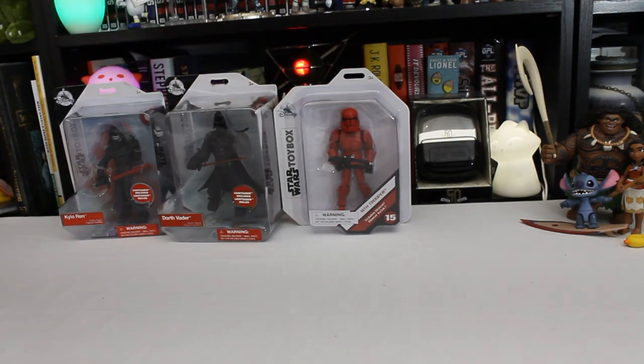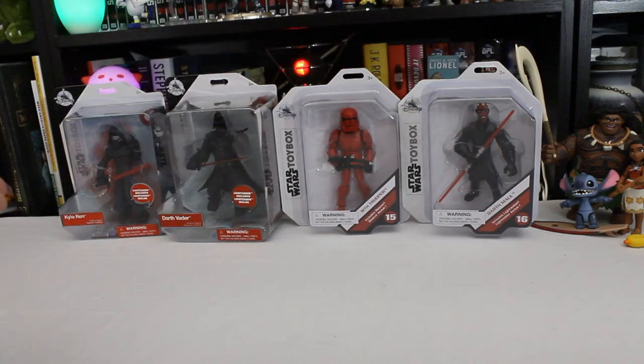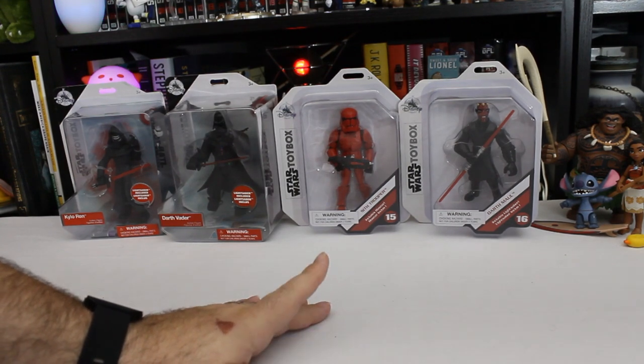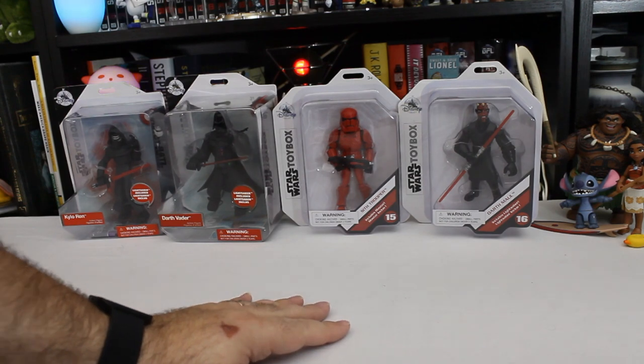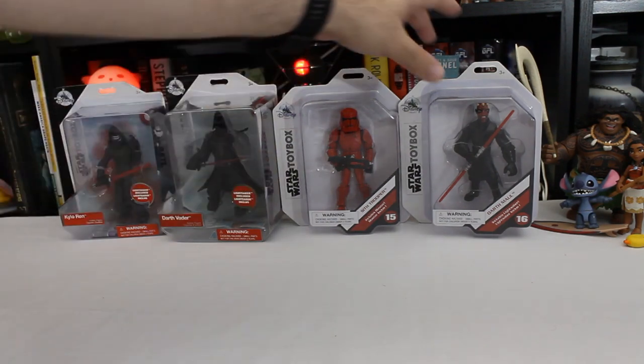And figure number 16, Darth Maul, who's actually — as the numbers would indicate — the newest of the bunch. He just came out a month or so ago. I think I picked him up during one of the key giveaways, where you had to buy $15 worth of stuff. Him and Venom are the two newest ones.